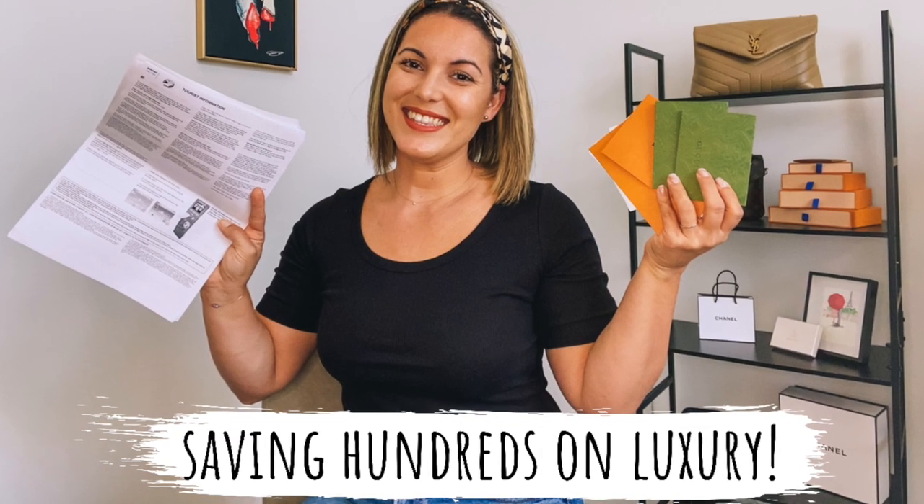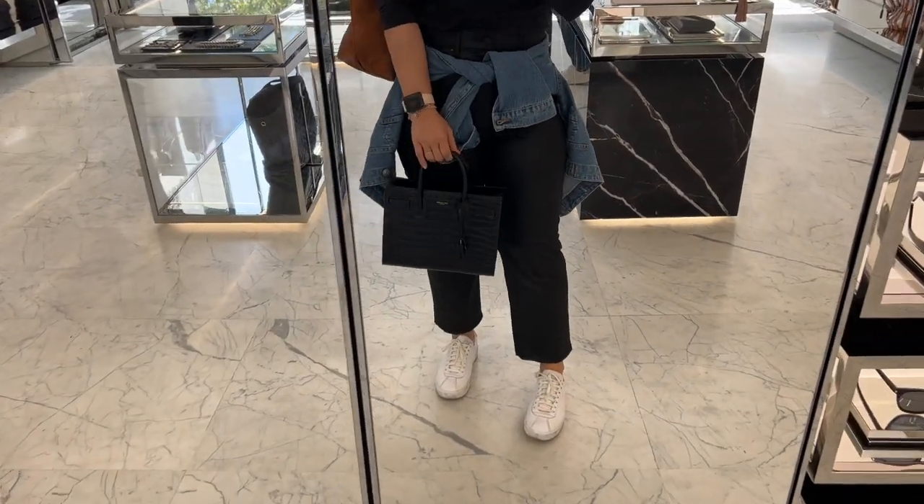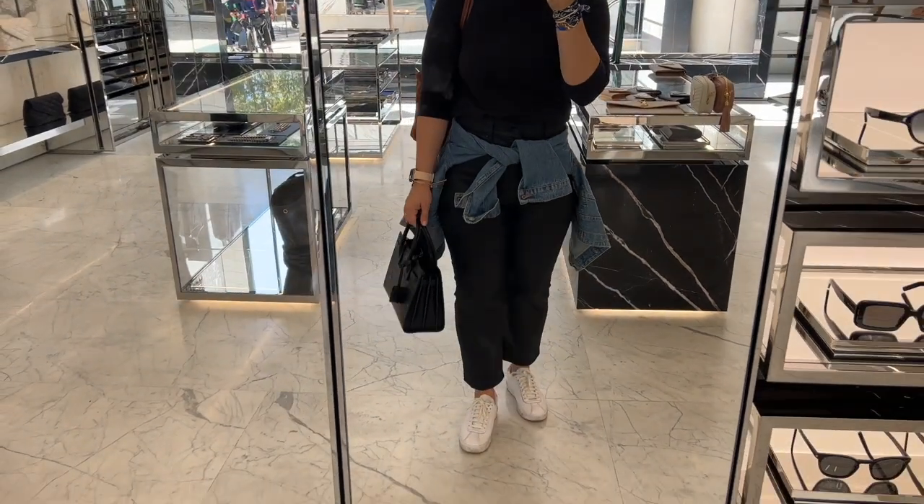Today I wanted to get into an in-depth follow-up to an original video I filmed last year regarding the VAT refund process. If you caught my most recent travel vlogs, you saw that we visited Portugal, Spain, and France, and I was able to take advantage of the euro being extremely low to do some luxury shopping. I have two videos on shopping overseas, especially for those of us in the States or outside the EU, and I'll link those below.